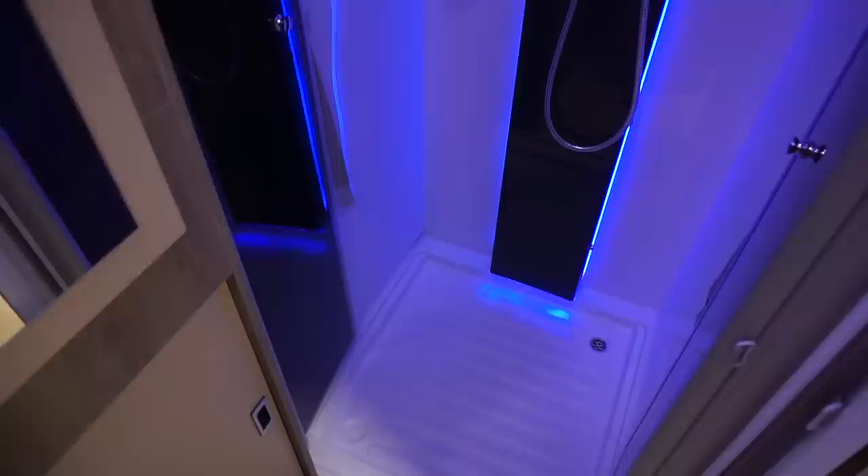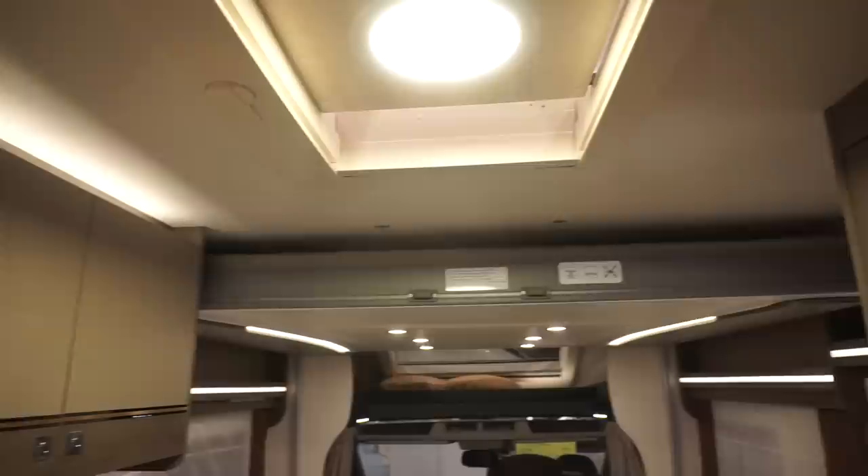We've got an enormous storage area here for your clothes — a wardrobe. That's pretty good, I think. Depends if you're living in a van, you need ironed clothes and things. I think that's a pretty good thing to have.